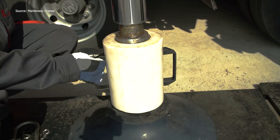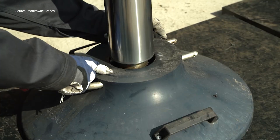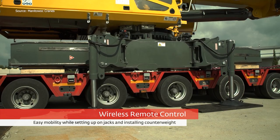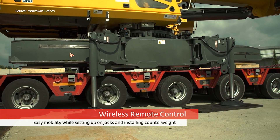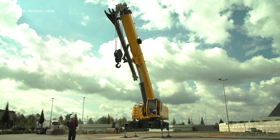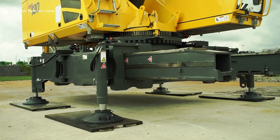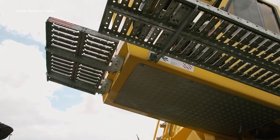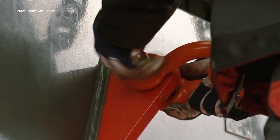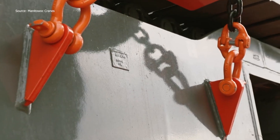Steel and engineering power meet in the assembly of the Grove GHC-130 telescopic crawler crane. The design allows it to arrive on-site ready for a quick build, highlighting a system where heavy components align smoothly. The efficiency of this process is impressive, turning a massive machine into an operational crane within hours. The sequence starts with frame-mounted hydraulic jacks, which provide clearance for trailers of different heights, making transport and unloading straightforward.